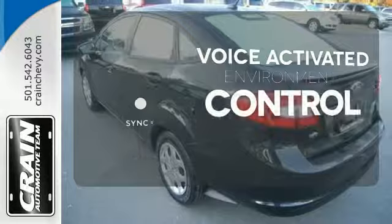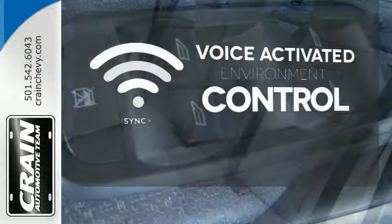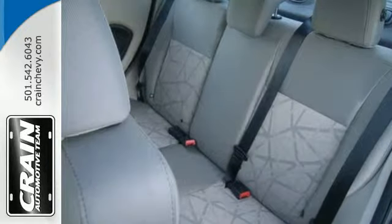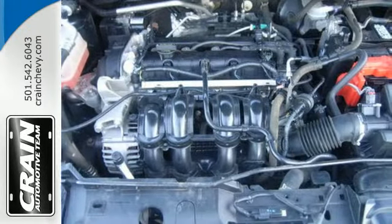SYNC technology allows you to control your music, hands-free calling, and so much more with just the sound of your voice. Spend a fraction on gas as fellow commuters and still get around town with style and grace.